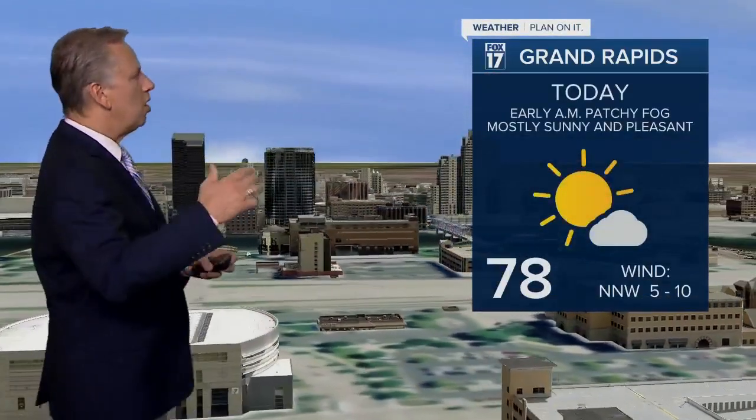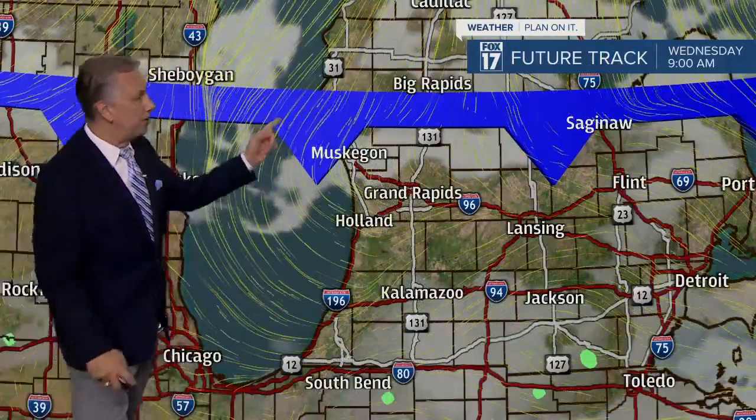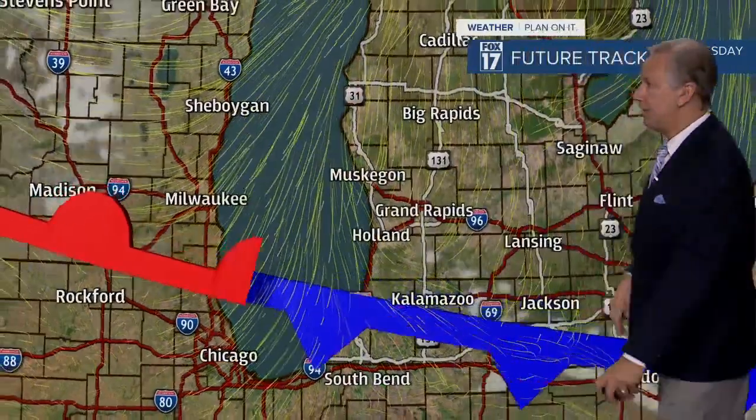Our forecast for today: some early morning fog — it'll be dense in some areas. We'll burn that off by 9, 9:30, 10 o'clock this morning. Otherwise, mostly sunny to partly cloudy with a high of 78, and a north-northwest wind at about 5 to 10 miles per hour. There's the cold front again — a little bit of lift along that front, kind of a wind shift more than anything else for us.